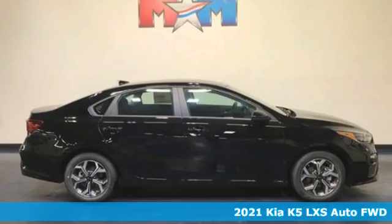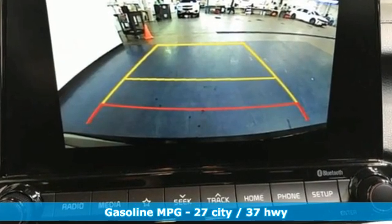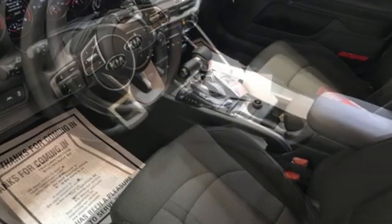You'll look forward to every drive with features like these: streaming audio, doors and push button start proximity key, dual zone climate control, wireless phone connectivity, and manual tilting steering column.